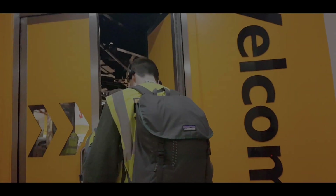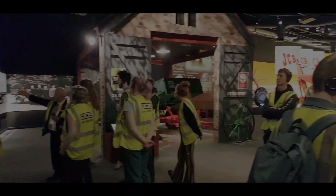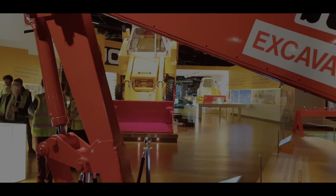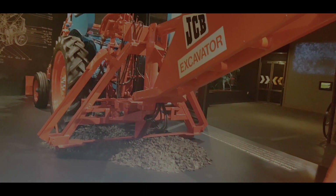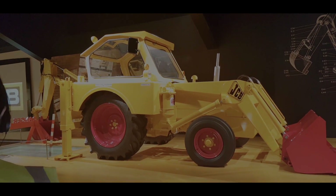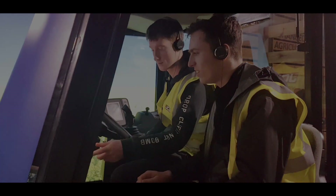After that, we went to the JCB museum, where we were shown the history of JCB — from where the company started to where they are now. Then we went to the real thing: the JCB factory. Because of health and safety reasons, we were not allowed to film in there, so I only recorded inside the museum. There we had a lot of JCB crane models, and these were life-size models. It was a pretty impressive tour because all the technology in there was amazing.